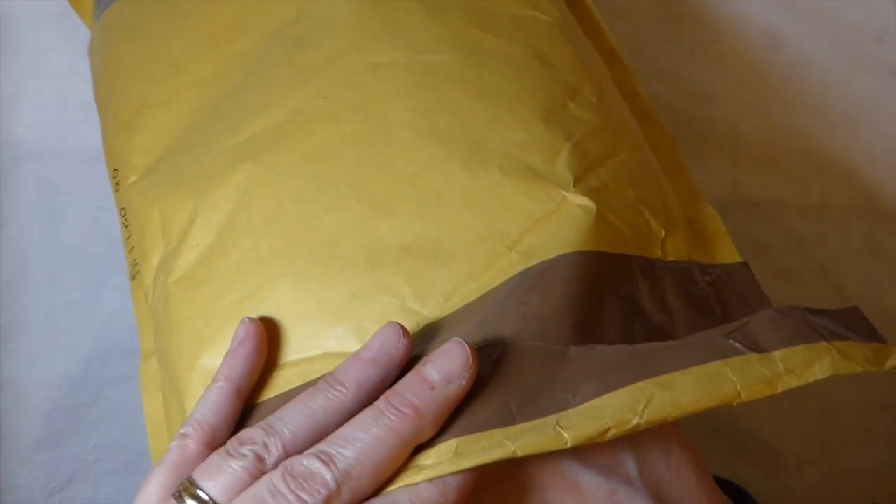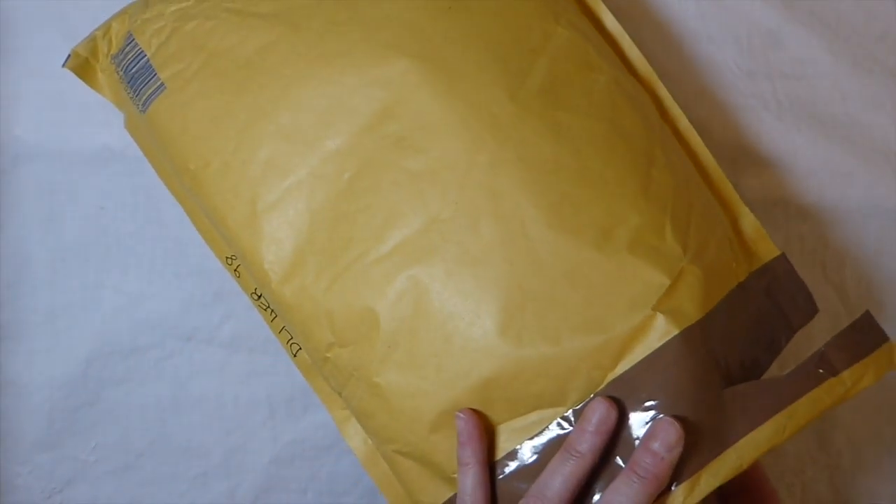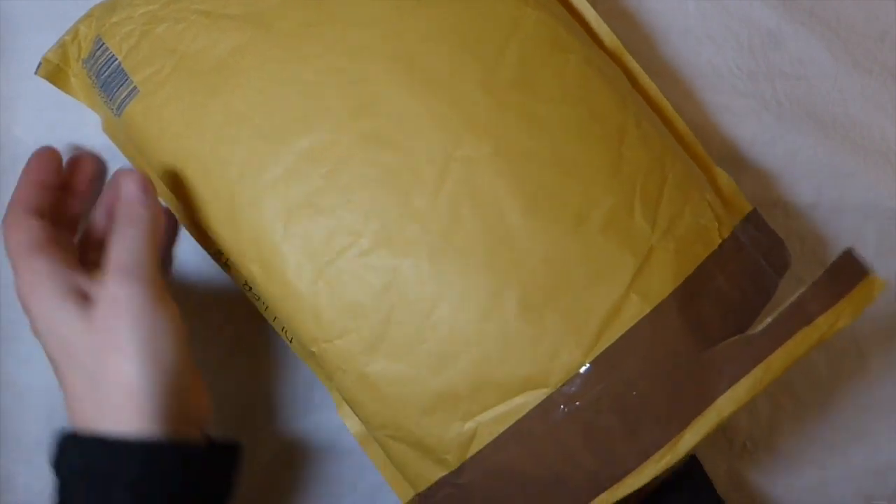I contacted Carol first to make sure it was okay to share this. The package arrived and I opened it up and was absolutely floored with the little extras that she sent me — she's so thoughtful.